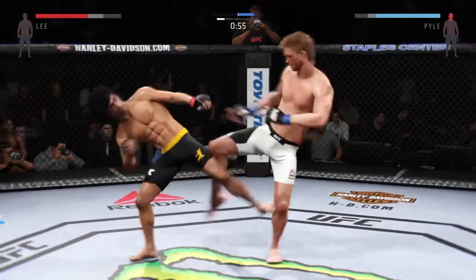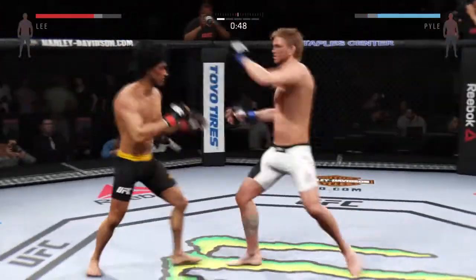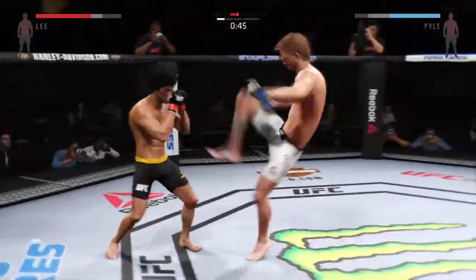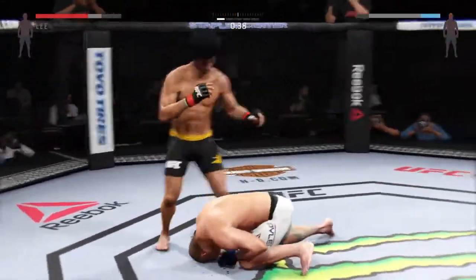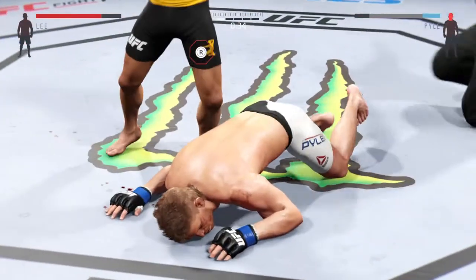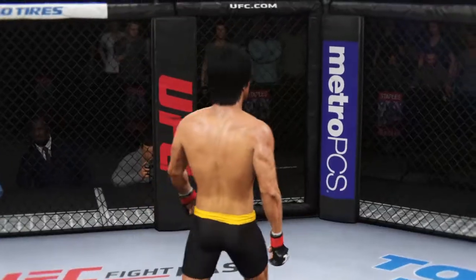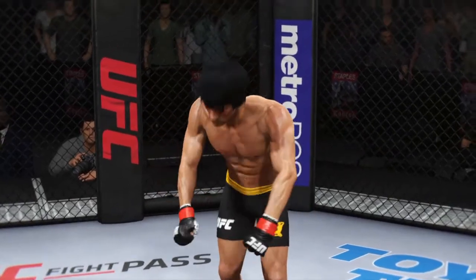Final minute of round one. Big kick misses. Whoa! This could be it right here — oh yeah, he got rocked! Big right hand. He's out. He's out! And it is all over! Beautiful knockout strike here for the victory.